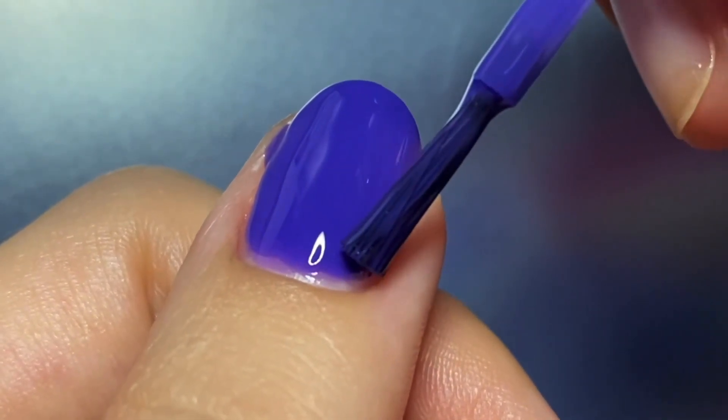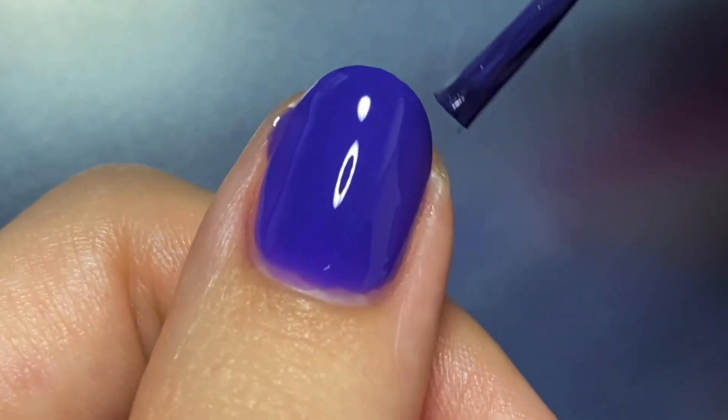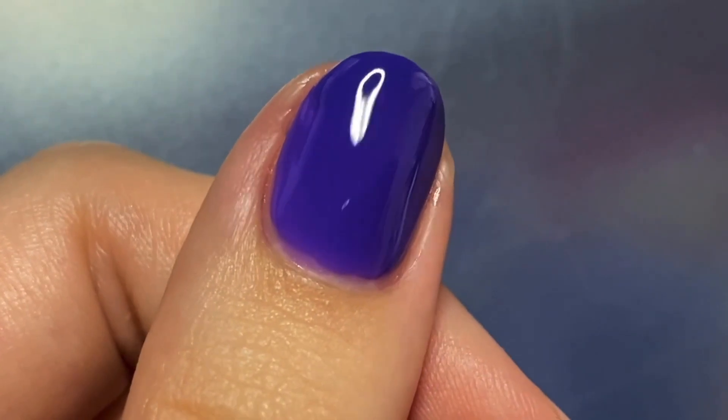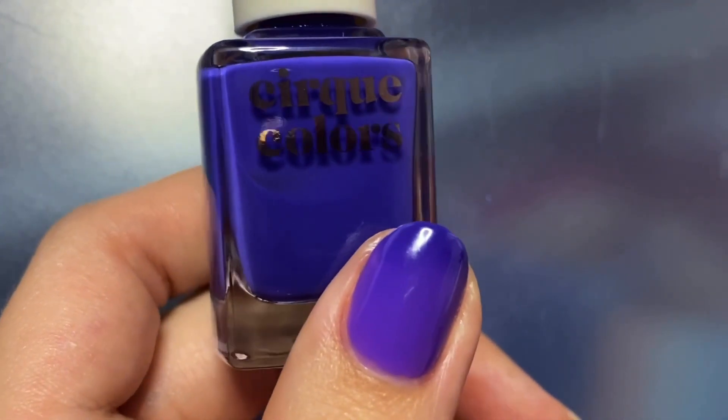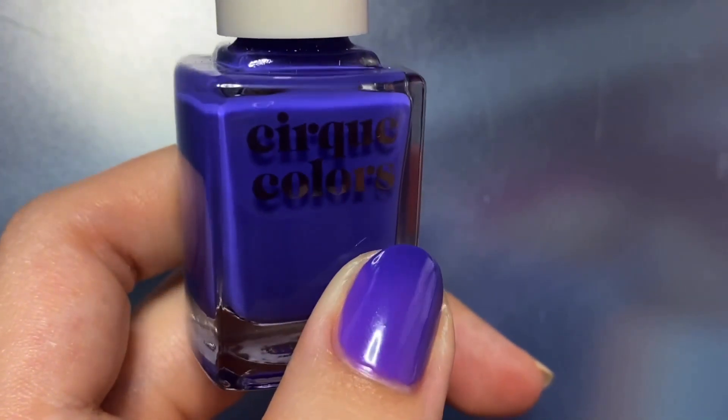I absolutely love the two shades of this thermal and I found it to be the most opaque of all of them. This is definitely my second favorite, but honestly it's really close to tying for first. This is also the only shade that I didn't see any specks of pigment.